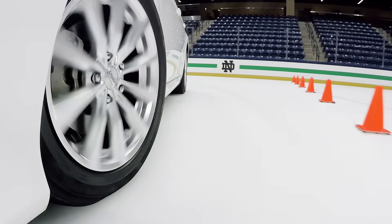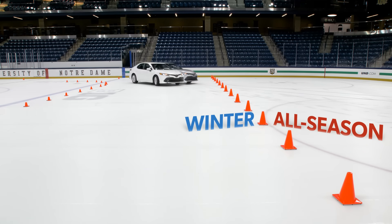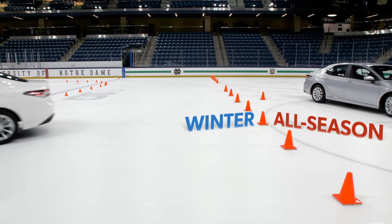Even with the variety of advanced safety systems that come standard on modern vehicles, only winter tires can provide the foul weather grip needed to maximize safety and reduce driving times, tension, and stress.